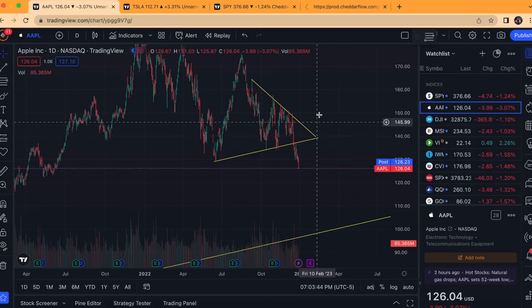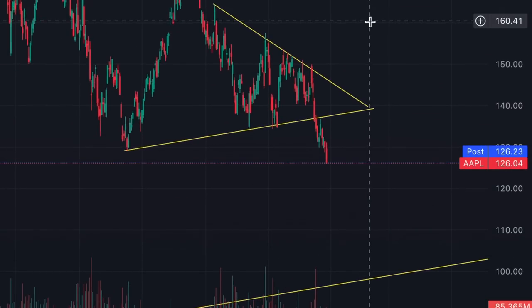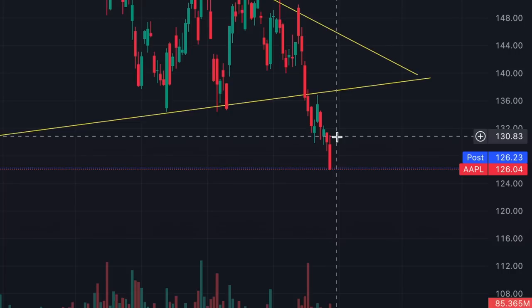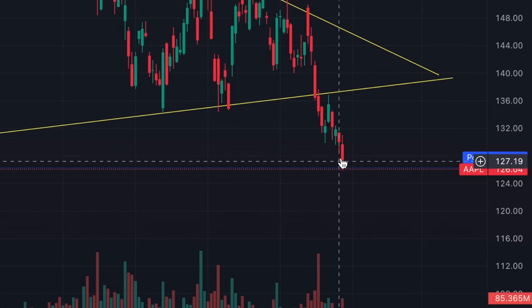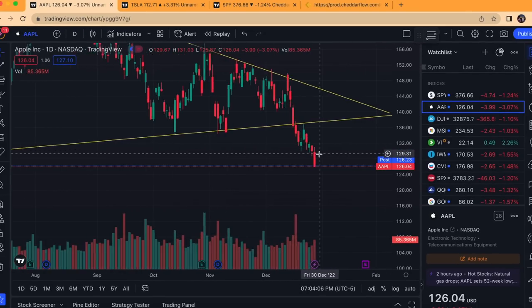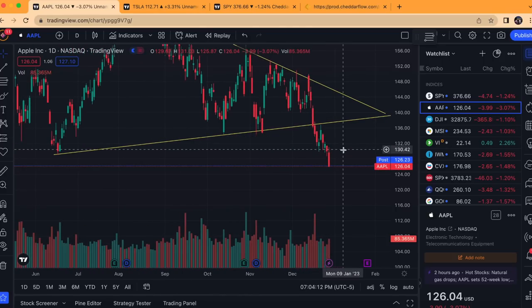Things are getting pretty serious with Apple. You can see it had a pennant breakdown — that's very bearish. We had a breakdown, and it also retested the breakdown of the pennant. As you can see here on December 21st, it retested it and got rejected very hard with a big gap down the day following. And today, a super bearish candle printed — we fell 3%, which is quite a bit for Apple. This is a candle that closed at the lows, which shows a lot of bearish emphasis going forward.